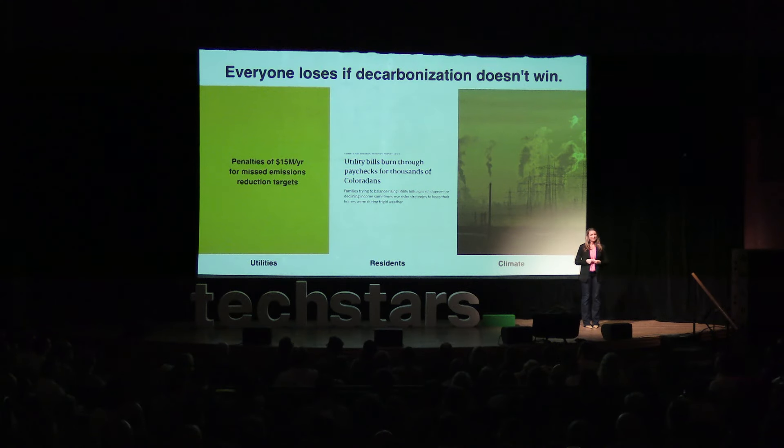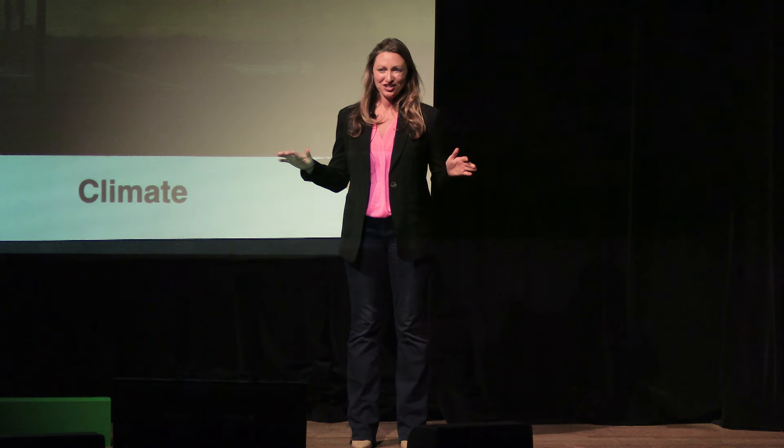Everyone has a stake in driving decarbonization. Utilities have energy reduction mandates to meet, but they don't have the technology to deliver those solutions. And residents are not always sure what energy upgrades to adopt or how to access the incentives available to them. The result: high penalties for utilities, high energy costs and carbon emissions in homes, and frustration all around.